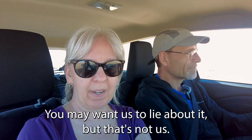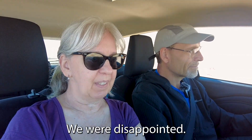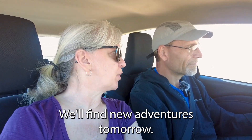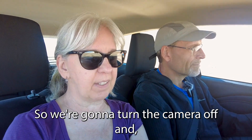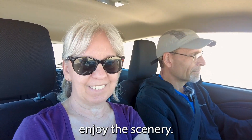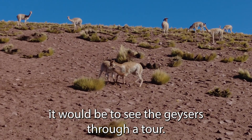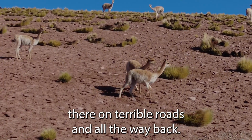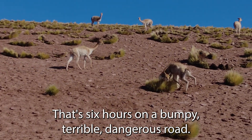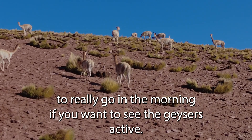You may not like our honesty, you may want us to lie about it, but that's not us. We were disappointed, but tomorrow's another day. We'll find new adventures tomorrow. For now we have at least a two-hour drive to get back. If we could offer any tips, it would be to see the geysers through a tour — don't spend three hours driving there on terrible roads and back. That's six hours on a bumpy, terrible, dangerous road.